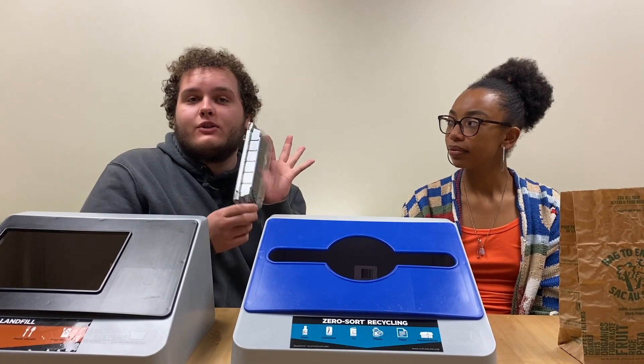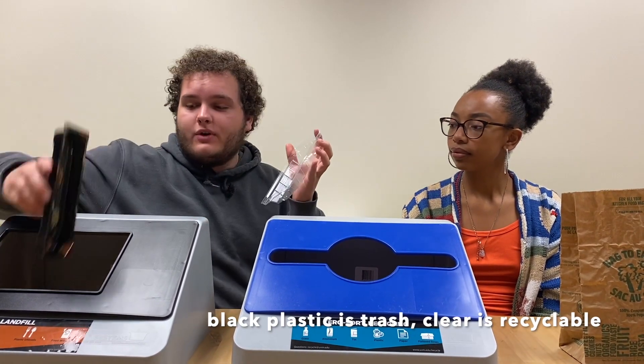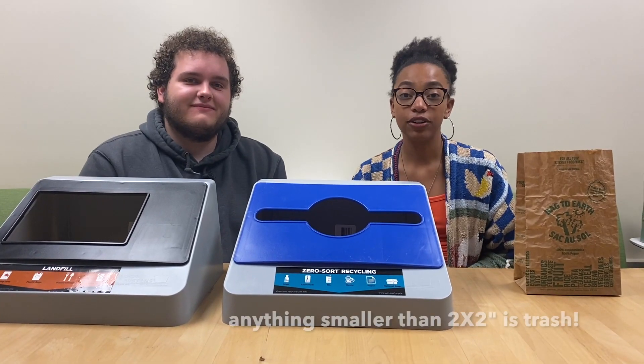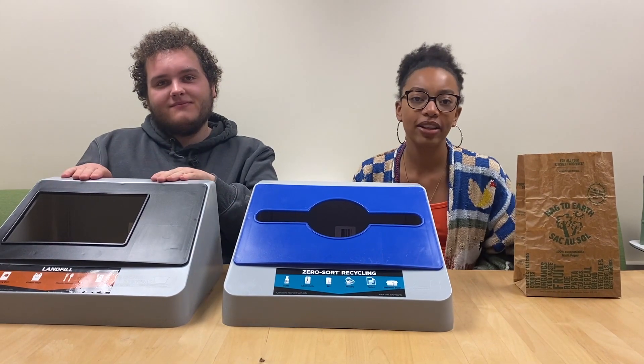Plastic containers like the sushi container can be a little bit more complicated. The black plastic should be separated and put in the trash, while the clear plastic can go in the recycling. Any material smaller than two inches or the size of your fist should be put in the trash, even though it may look recyclable.